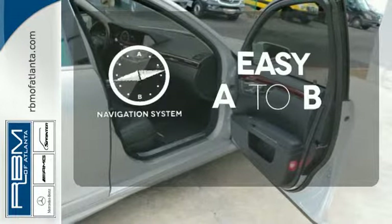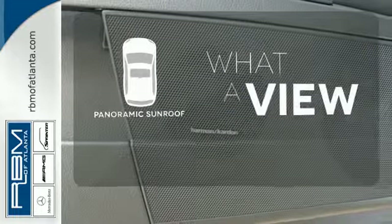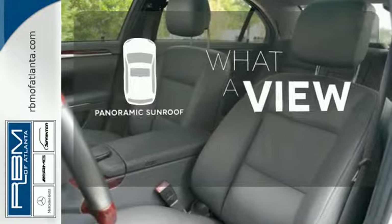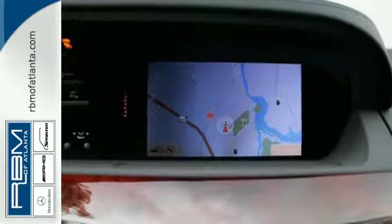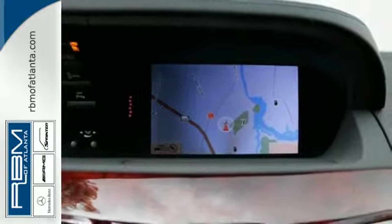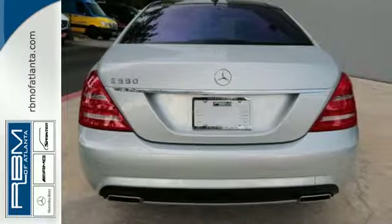Feel confident getting from point A to point B with the navigation system. The panoramic sunroof gives you even more fresh air for your drive. The Sport Package prepares for you an even greater driving experience. Its superb performance, amazing handling and incredible style make the acclaimed S-Class one of the world's most sought after cars.